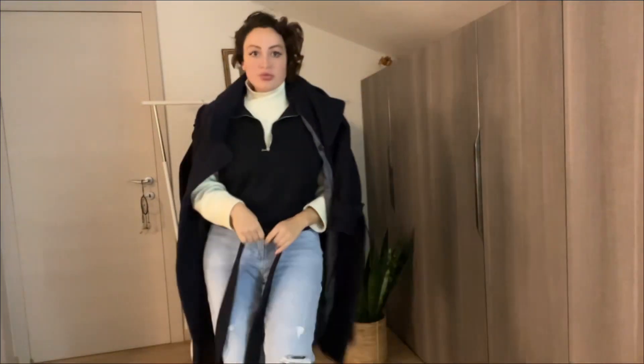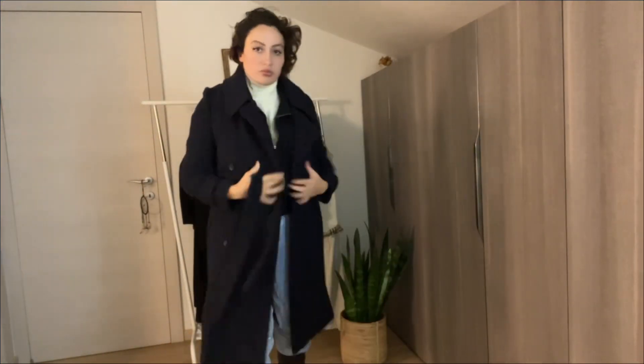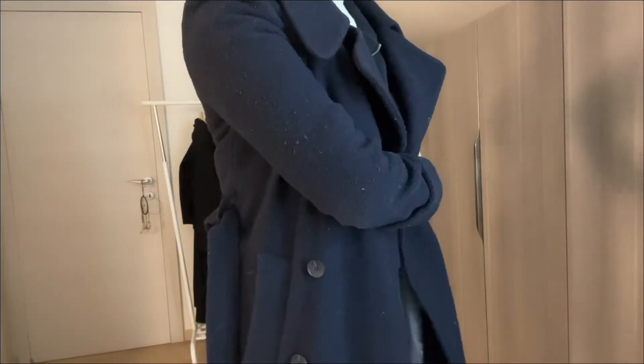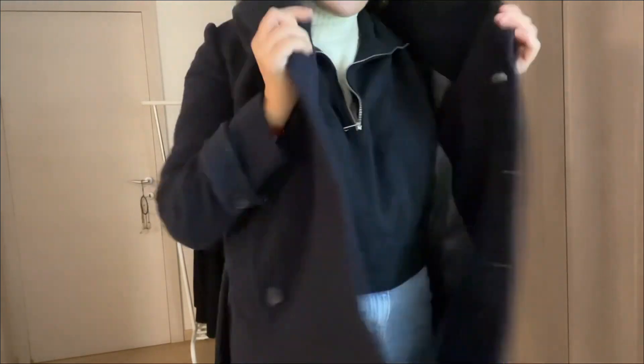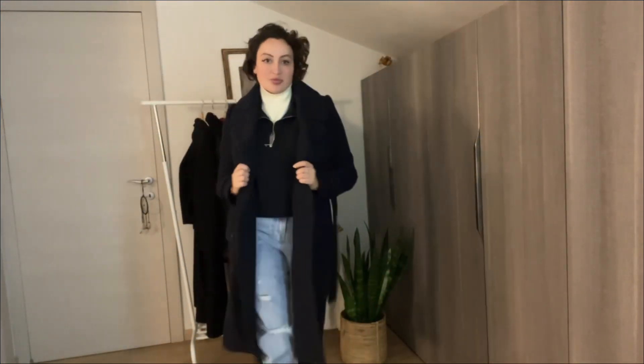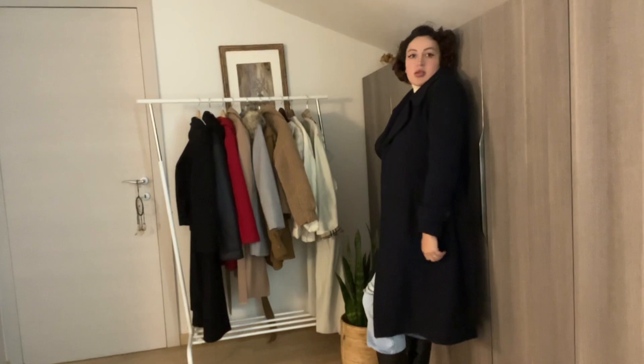You can imagine how many things you can style with this lovely cashmere jacket. As you can see, it goes well with jeans, with classic clothes, with skirts — with everything. Of course with this kind of cashmere you may get some lint or hair on it, so you just have to clean it to keep it looking good. This jacket is a must and I really recommend getting something similar for winter.